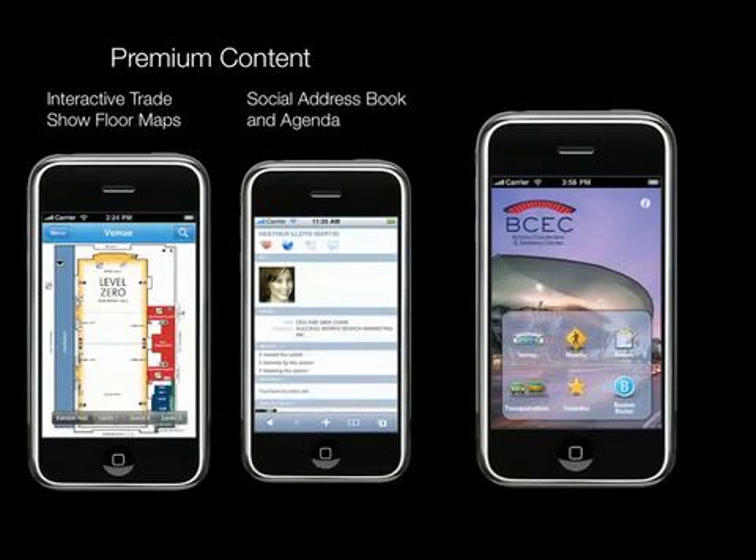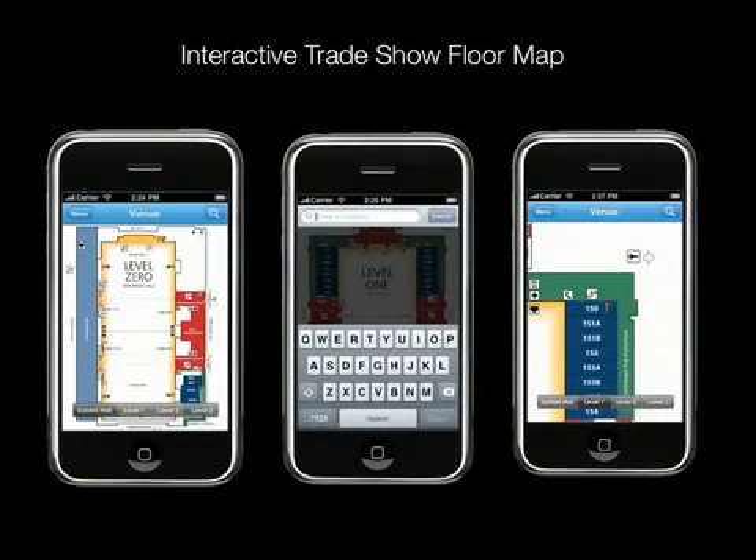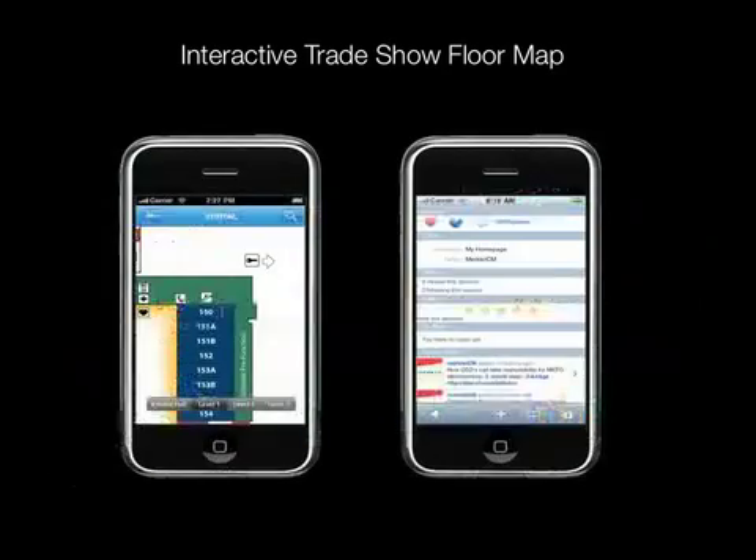Rather than incurring the cost of building a custom application for each event, event producers can purchase premium content modules that are embedded within the MyBCEC application. Premium content modules include interactive trade show floor maps and a social address book for attendees. This module works just like the venue maps, but with a custom design for each trade show floor. Visitors can search by company name and booth number and be taken to the booth location. Event producers can even monetize the map with premium listings that link to exhibitor pages, with connections to Twitter, Facebook, and private messaging.